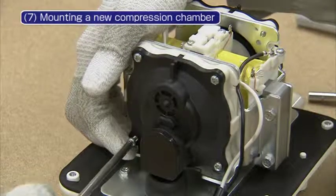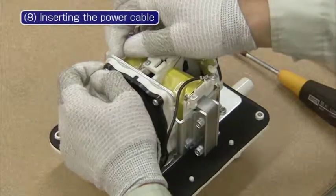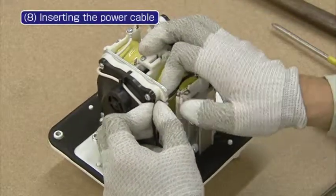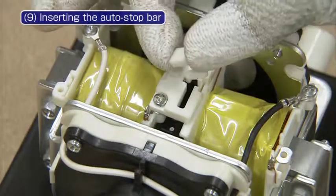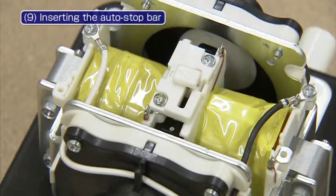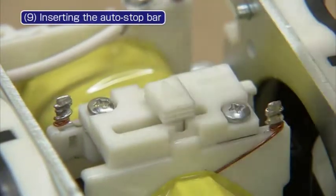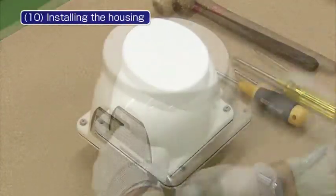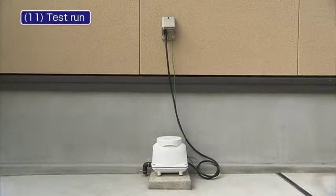Also check if the oscillator rod is settled in the center. Place the power cable in the hooks where it was placed before to avoid disconnection. Insert the auto stopper into the holder and make sure the auto stopper bar is inserted as far as it clicks — when not fully inserted, it may lead to failures. Screw the housing bolts with a Phillips screwdriver first and then tighten with an 8mm box wrench. After the replacement procedure is complete, make sure to conduct a test run to confirm the blower is operating normally.